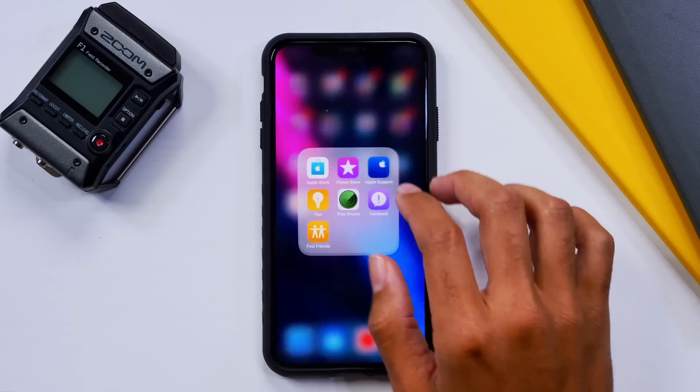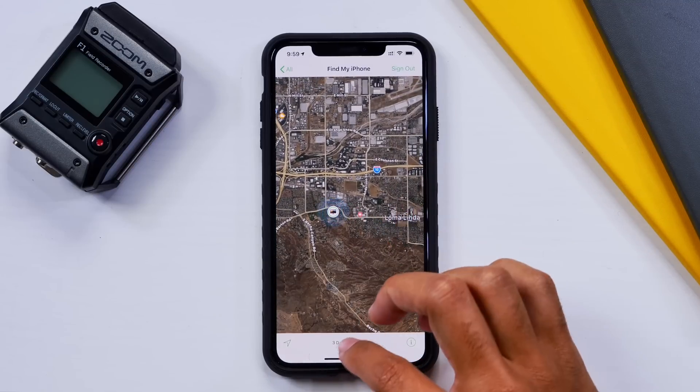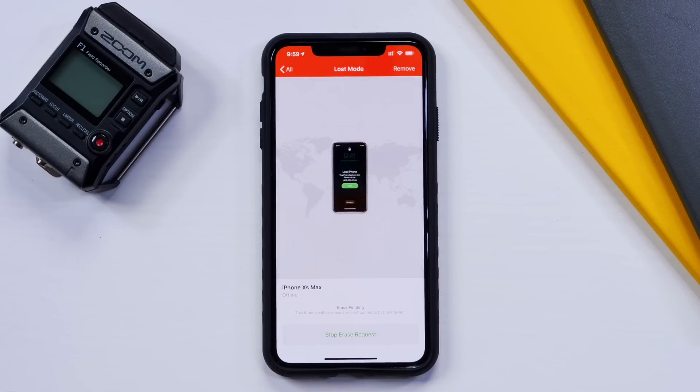The next thing we're going to talk about is Find My iPhone, which is definitely a very handy app. It's an app that allows us to track and manage our phones when we don't physically have them. Earlier this year my iPhone was in fact stolen and I used Find My iPhone to turn on lost or stolen mode, tracking my device and putting an iCloud lock on it. There are a lot of flaws within Find My iPhone that are going to be modified, including a brand new UI.